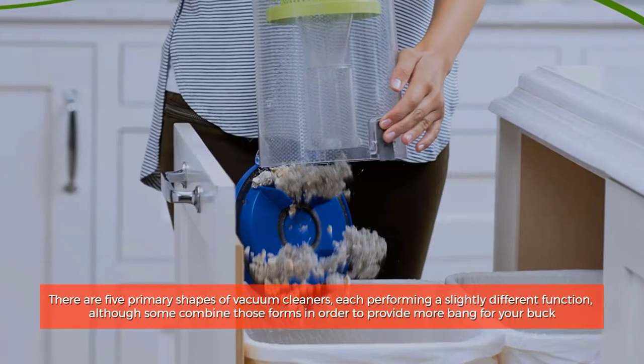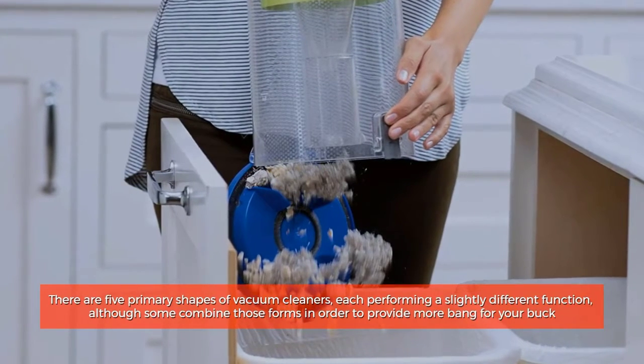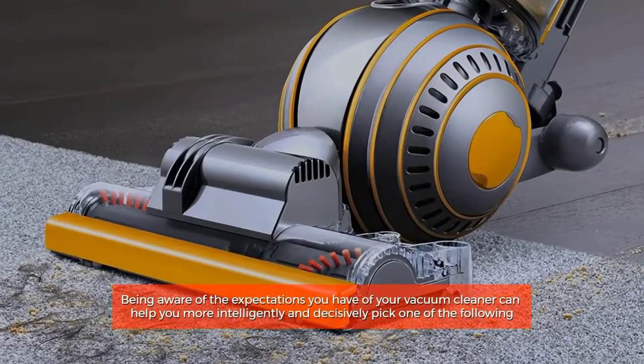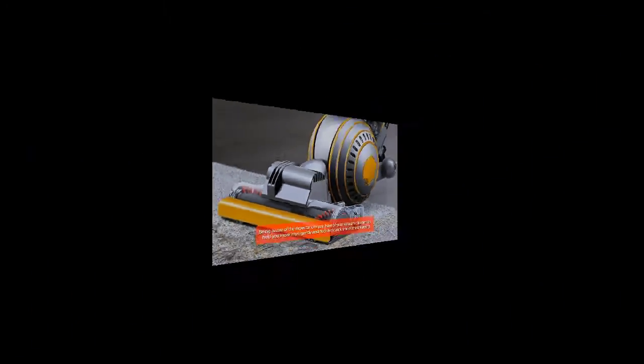There are five primary shapes of vacuum cleaners, each performing a slightly different function, although some combine those forms in order to provide more bang for your buck. Being aware of the expectations you have of your vacuum cleaner can help you more intelligently and decisively pick one of the following.